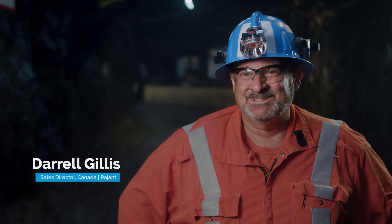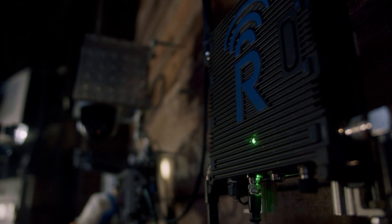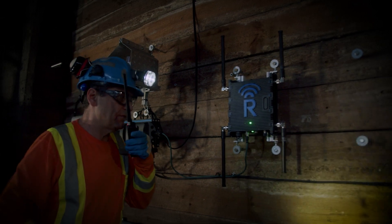Mines are looking for a solution to put surface applications underground. Without a high-speed network, you can't do it. Simple Wi-Fi doesn't really work because it's blocked by equipment or a single point of failure. Putting in a Raygen mesh underground, you don't have that single point of failure.